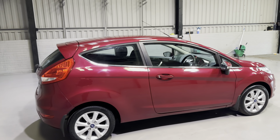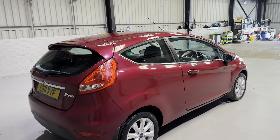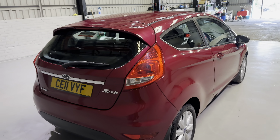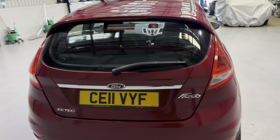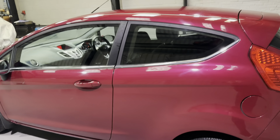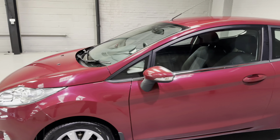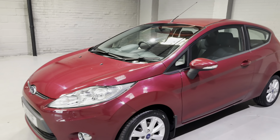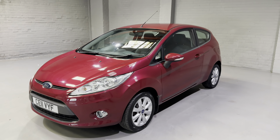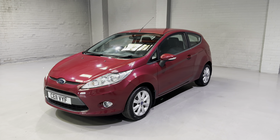This one has the 1.2 petrol engine. It's only got three former keepers on the logbook, and we've just serviced and MOT'd this one ourselves, so it is ready to rock and roll. As I walk around the car, please do take note of what excellent condition the bodywork is in. I'm going to pause the video, open it all up, and we'll talk more about that 1.2 petrol engine and the spec on the inside.